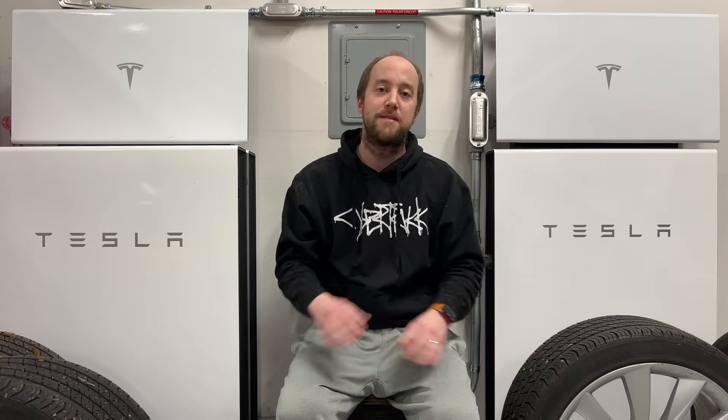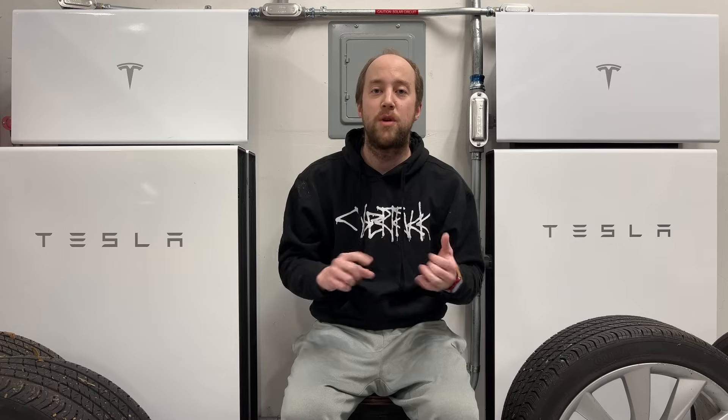Hey everybody, it's Marcus. Welcome back for the November 2023 monthly update of our Tesla solar panel and Powerwall system. We're back out here in the garage with the Powerwalls and the wheel set that we swapped off of our Model 3. It's the rainy season, as you might be able to hear outside, and basically our production is at the lowest it's going to be all year. This month I'm going to go over how we can utilize our Powerwalls to the fullest. I want to have backup power as this tends to be the time we lose power the most.